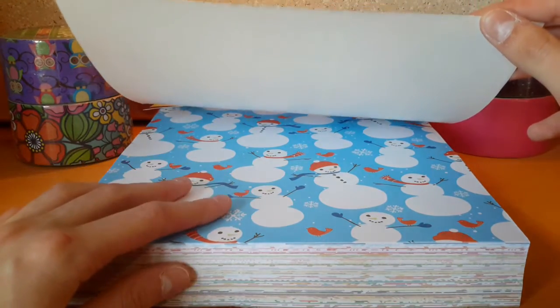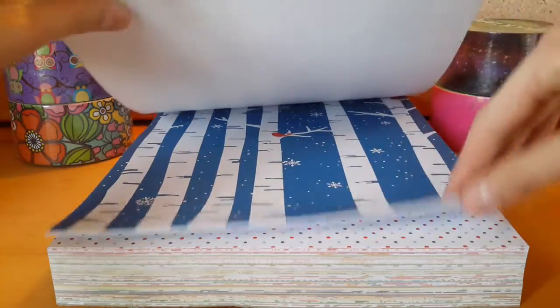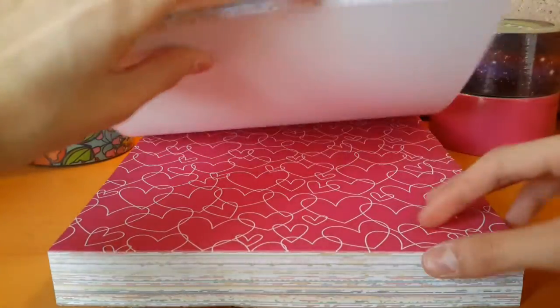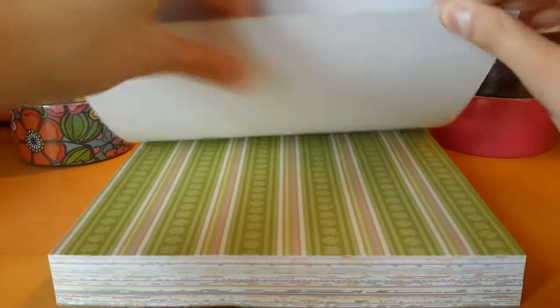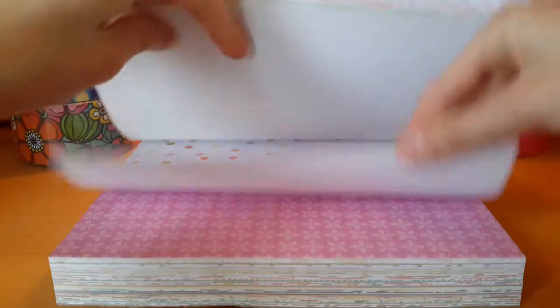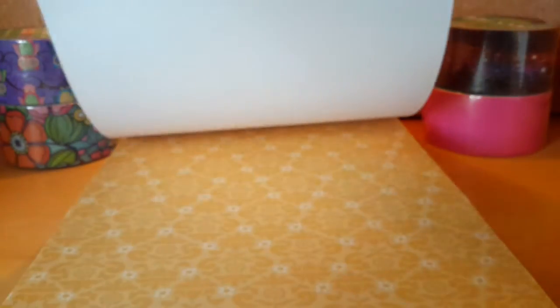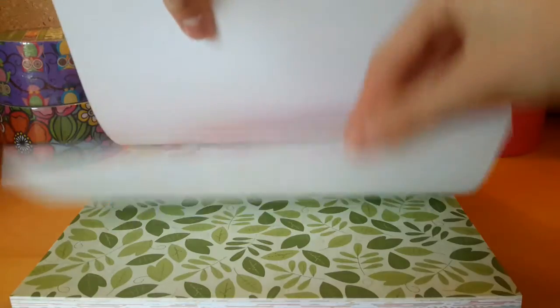At the beginning it starts off with like January and wintry stuff. And I'll just go through them really quick. And then it goes on to like February, like Valentine's Day, that kind of stuff. And then March with like St. Patrick's Day and stuff. There's just really cute prints. This one is super cute — flowers.